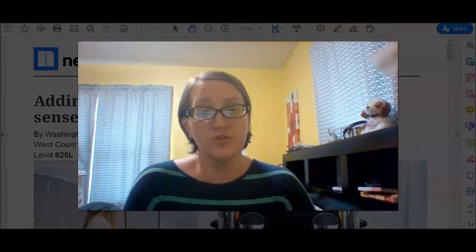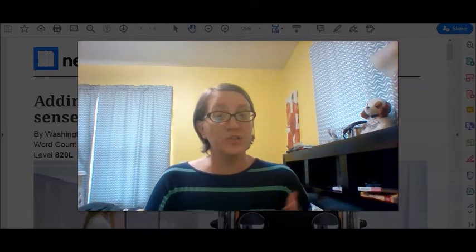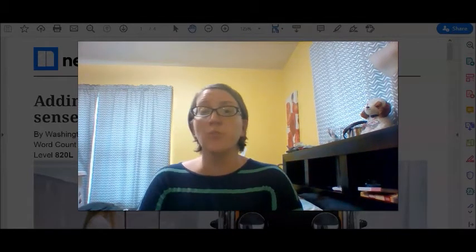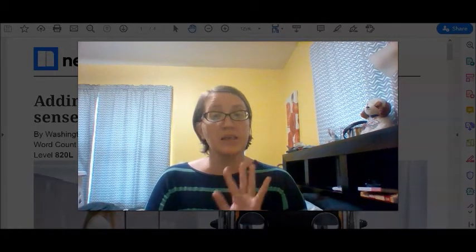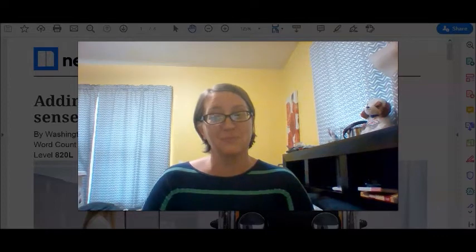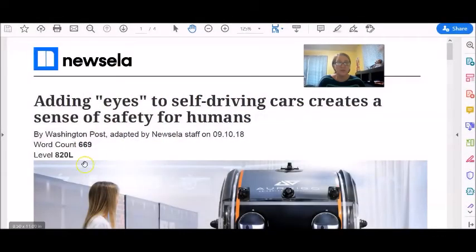This is the afternoon reading, which means it's a slightly easier vocabulary level. After listening to this story, you can always go over to the morning reading, which is a slightly more difficult level, and push yourself a little bit. Let's jump right into our story.